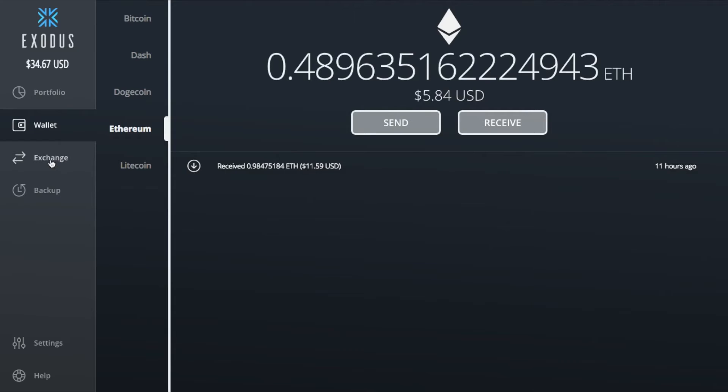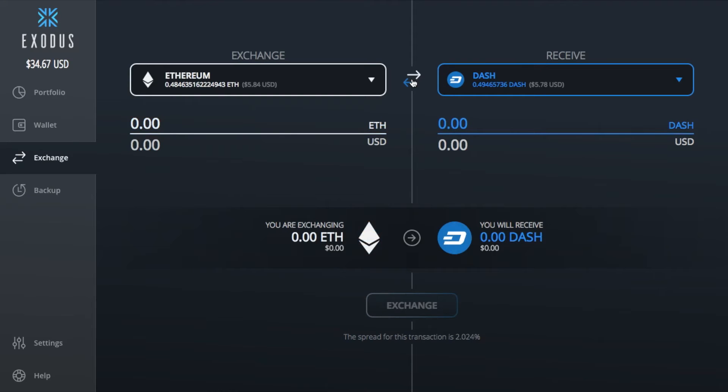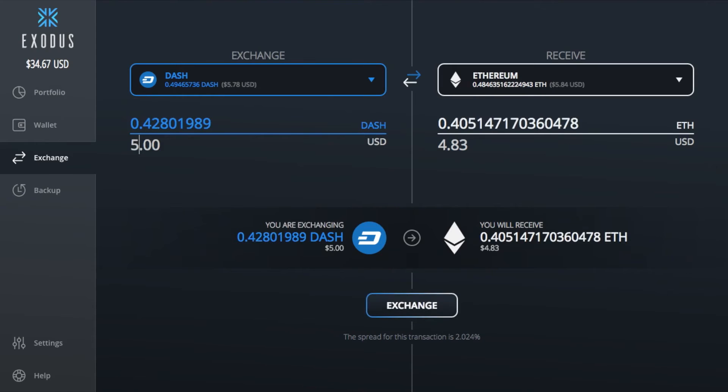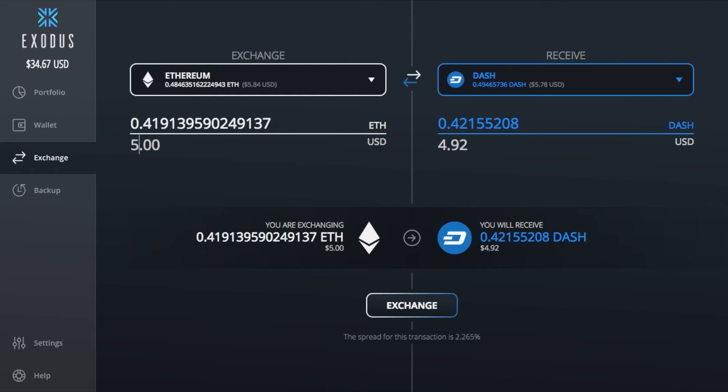Now let's go into the exchange function — this is the part I really like. You can easily convert between your assets natively in the app. Here it's set up to do Bitcoin into Ethereum, but let's try something different. I can click on Dash and switch my Dash for Ethereum, or swap it to go Ethereum to Dash by hitting that middle button. I've got about $578 worth of Dash. I can manually type in the US dollar or Dash amount I'd like to convert. Down below you can also see the spread — the fees you'll be paying for the exchange. I'm going to take five dollars worth of Ethereum and exchange it — I type in five dollars and hit the exchange button.